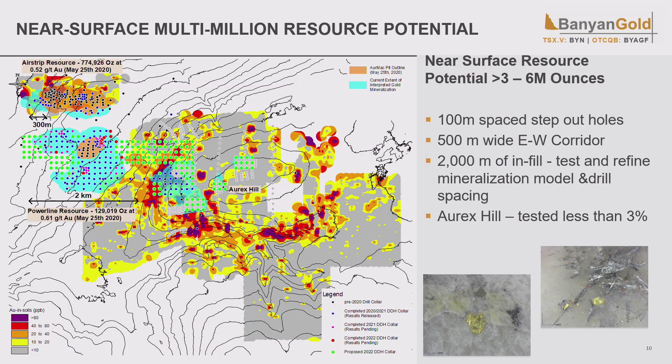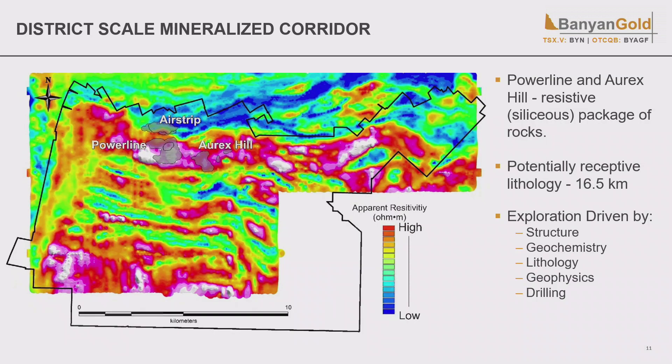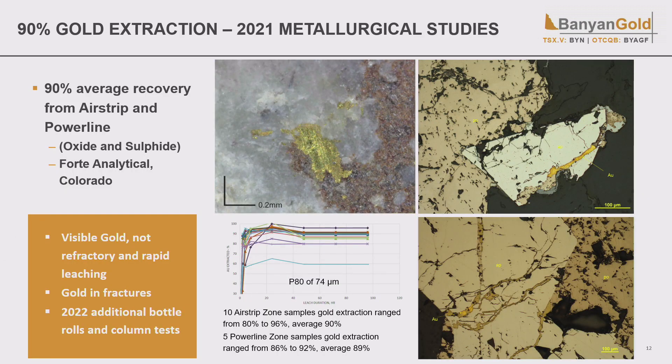We have a huge target area yet to explore. To the east, we have a 10-kilometer gold-in-soil anomaly — we've barely scratched the surface, drilling about 0.25 square kilometers of it. We actually now have a district-scale corridor running through here. We can see a resistive host unit in pink running through Power Line and Orex Hill, hosting the mineralization, visible over 16.5 kilometers — corresponding with the east-west corridor we're continuing to drill off. Expect lots of good results as we step out east and west.